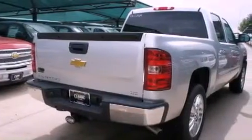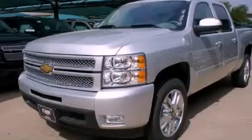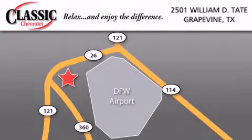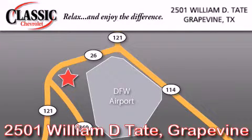This vehicle is sure to sell fast. Call and arrange your test drive today. Classic Chevrolet is located at 2501 William D. Tate in Grapevine. Our goal is to exceed all of your expectations to ensure that you will return for future visits.